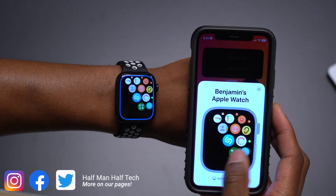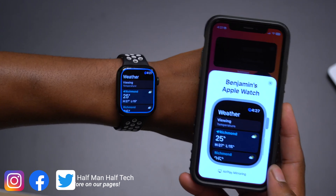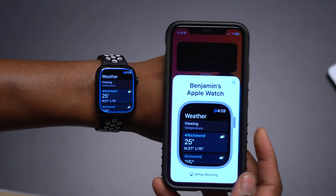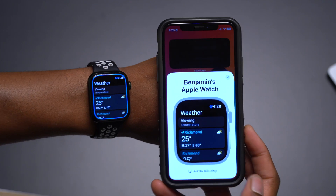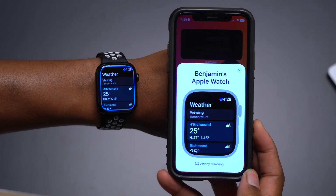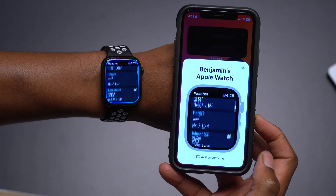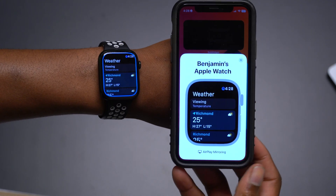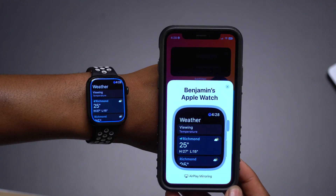Something else with watchOS 9 has to do with the Weather app and weather notifications. If you set notifications for extreme weather conditions for a specific region — either on your iPhone or your watch — Apple can take that region and associate it with your Apple ID. This is a minor change that came with watchOS 9 Developer and Public Beta 6.